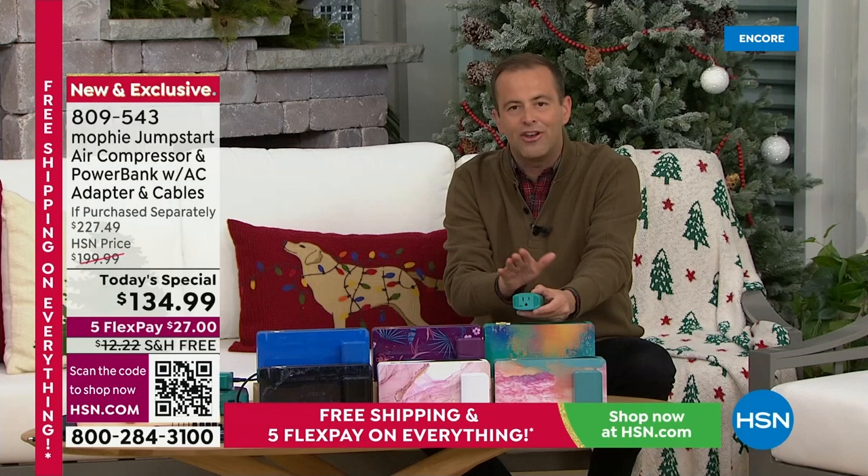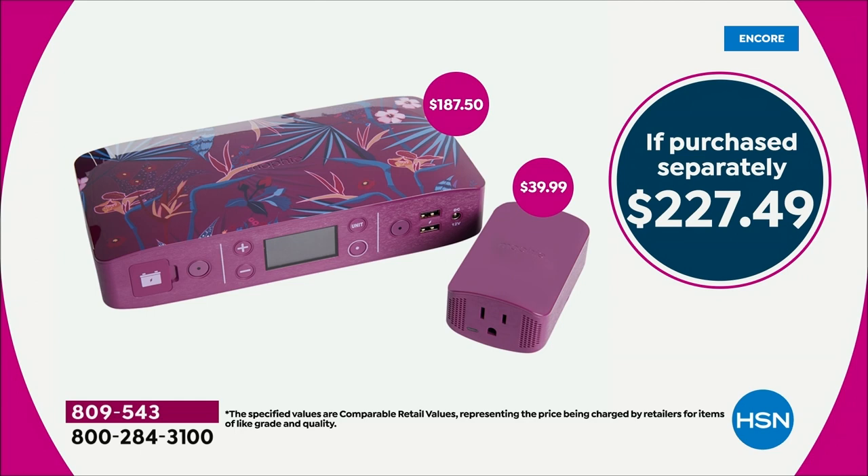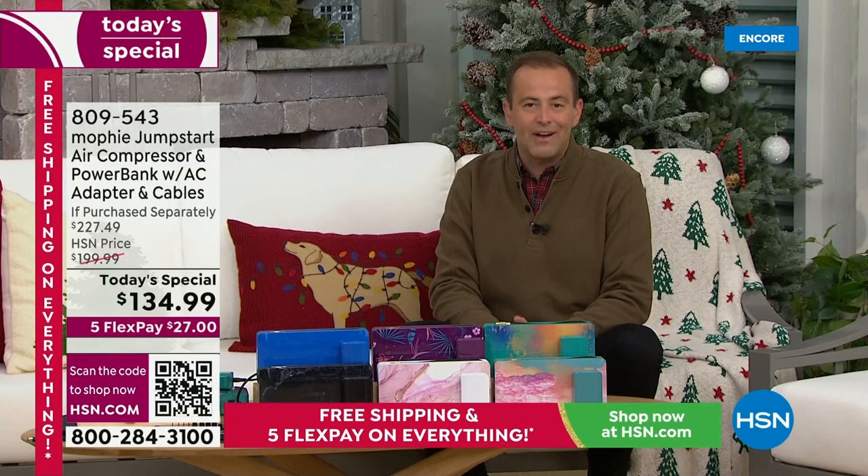When you add it up and look at the total retail, we're at $227.49. Tonight, we're going to save 40% off the price at $134.99, with amazing free shipping and handling. This is a gift for everybody in the family — a gift that empowers and makes us feel less vulnerable. We have an exclusive offer here tonight from Mophie, the number one premium name in charging devices across the country, and they've done this exclusively for us.